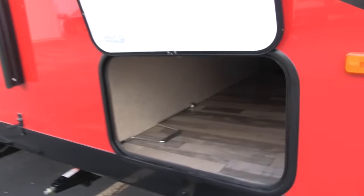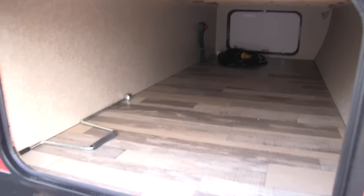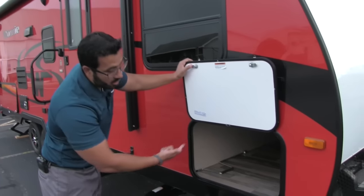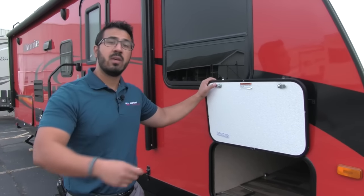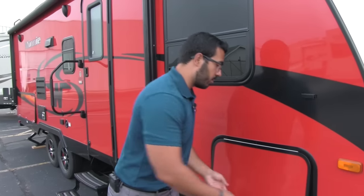Passing through to the storage, you can see it is quite large with a big opening, all finished off. You do have a light, so if you need to access anything at night you can see what you're doing. Also at the far end is a battery disconnect, so when you're done camping you don't have to worry about messing with the battery — just turn that disconnect and it will kill all power to the coach.